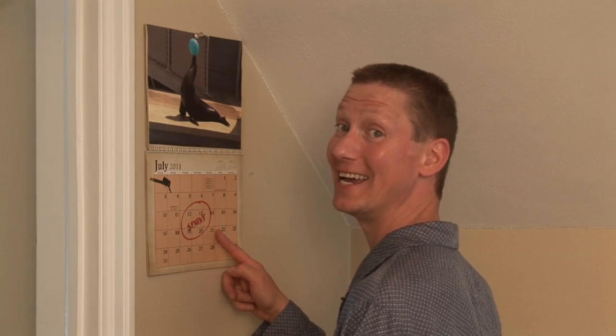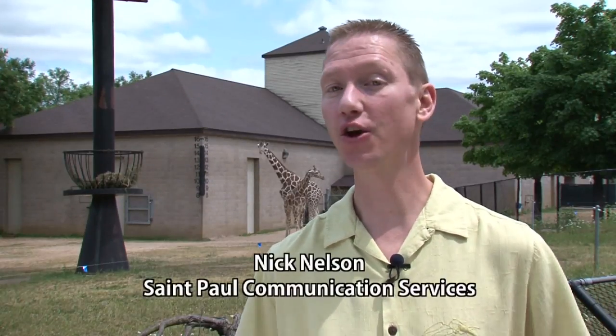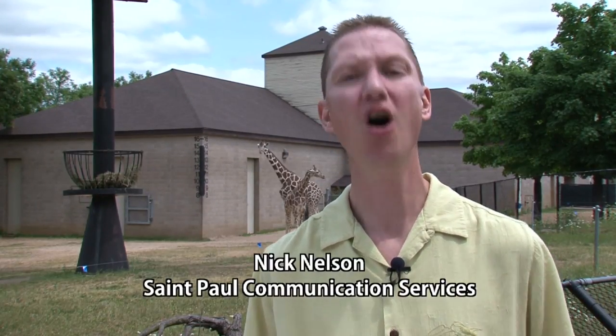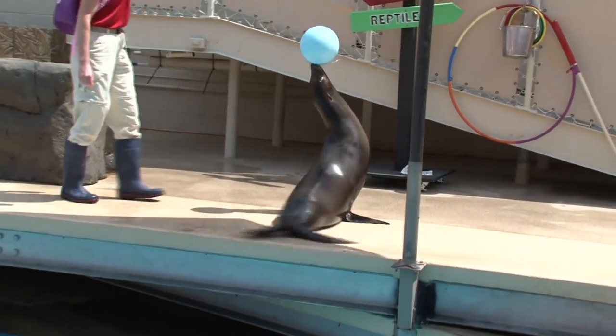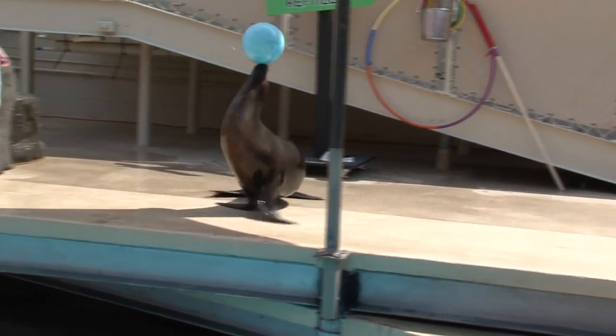Today's the day I hang out with Sparky. Here I am at the coolest and most fun place in St. Paul — Como Park Zoo and Conservatory. I'm here to go behind the scenes to see a day in the life of Sparky the Sea Lion, star of the Como Stage. Let's catch up with Sparky to see how she starts her day.